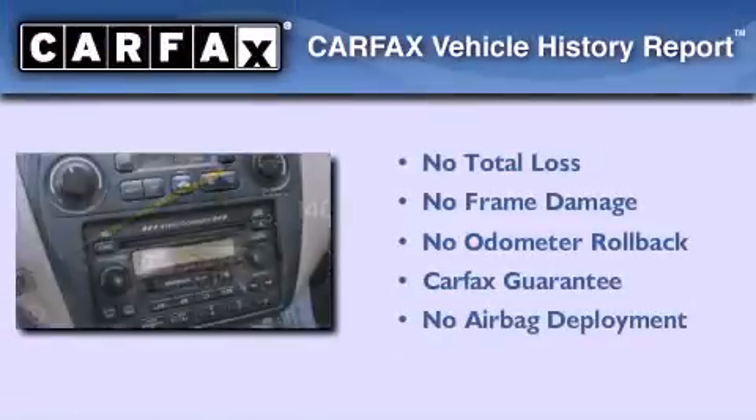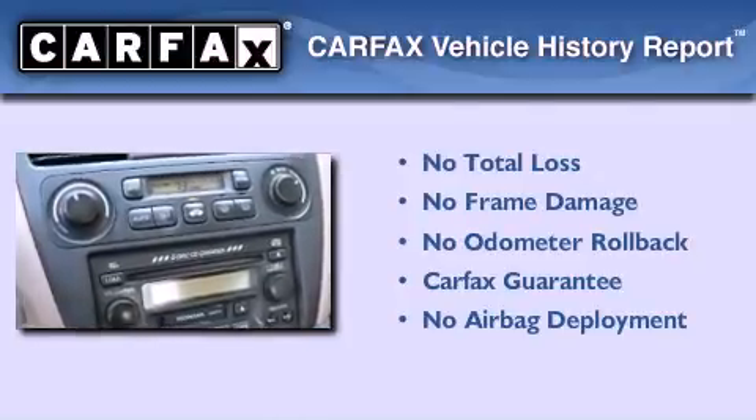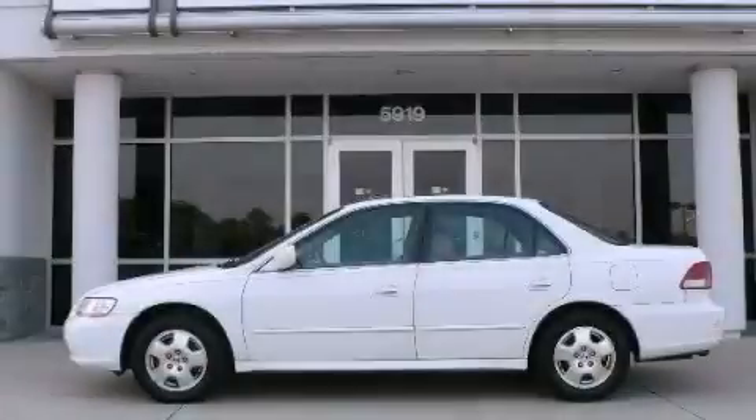Not to mention that this Honda qualifies for the Carfax Buyback Guarantee. We invite you to contact us today to learn more about this vehicle.